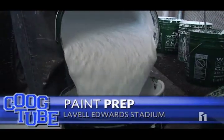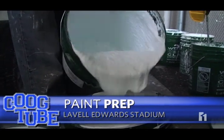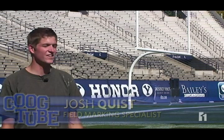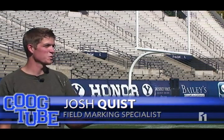It takes lots of time and lots of paint — eight hours a day for three or four days. There's a crew out here working on the field with repairs and also painting the field.